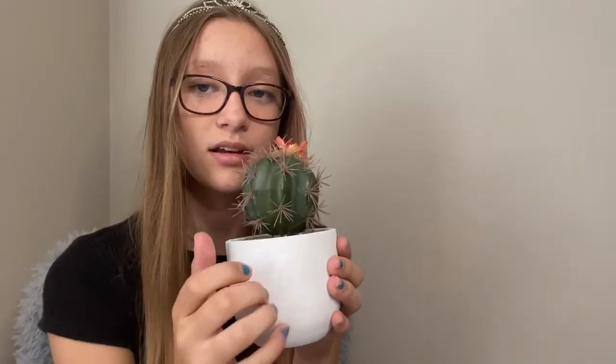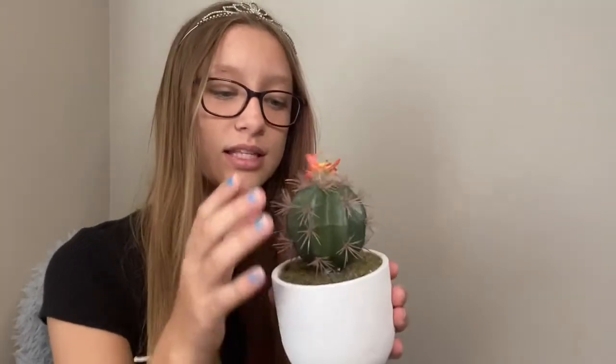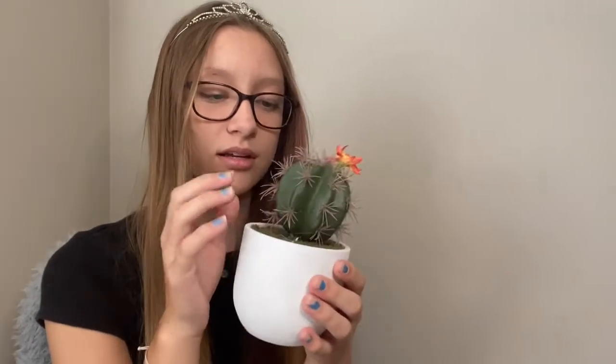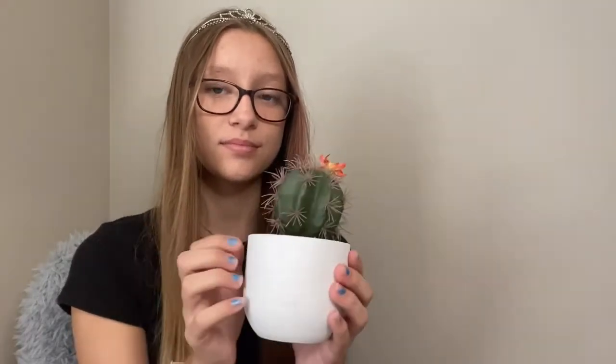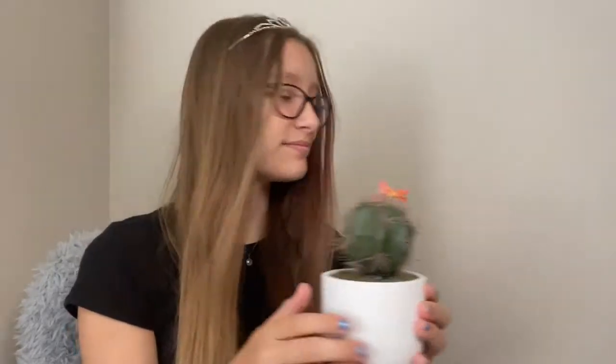I have this pink cactus. It's a little bit breaky, but that's okay. It has a flower on it.